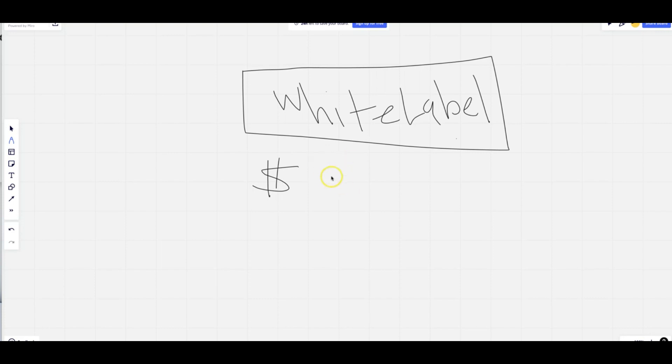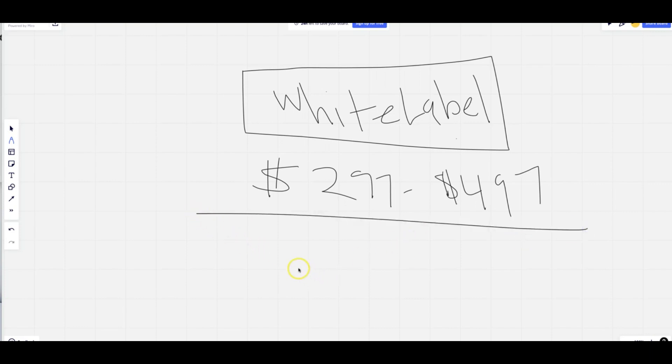The pricing for the white label upgrade is going to be anywhere from $297 to $497. We haven't quite decided yet how we're going to go about it — we're still working on it. We have some customers who have already requested this, so we're putting some final tweaks on it. By the time you're watching this video and you see it in our funnels, that means it's available.